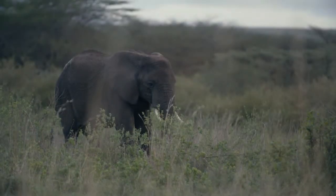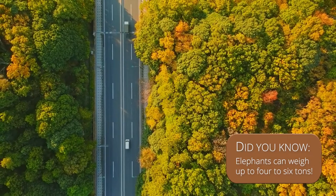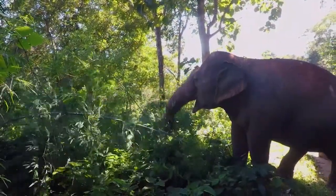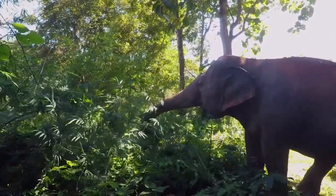Elephants are the world's largest land mammal and can weigh up to four to six tons — that's as much as four cars combined. To support such a large body, elephants need to eat lots of food, up to 600 pounds of vegetation a day.